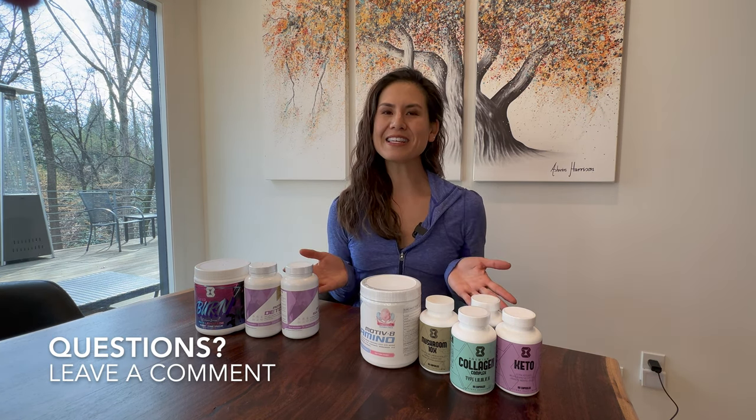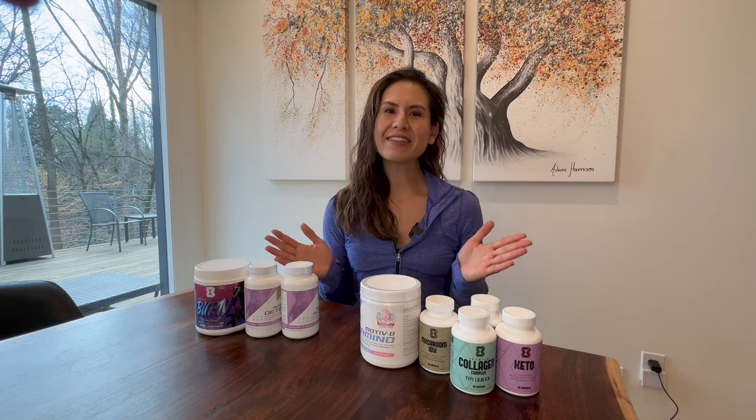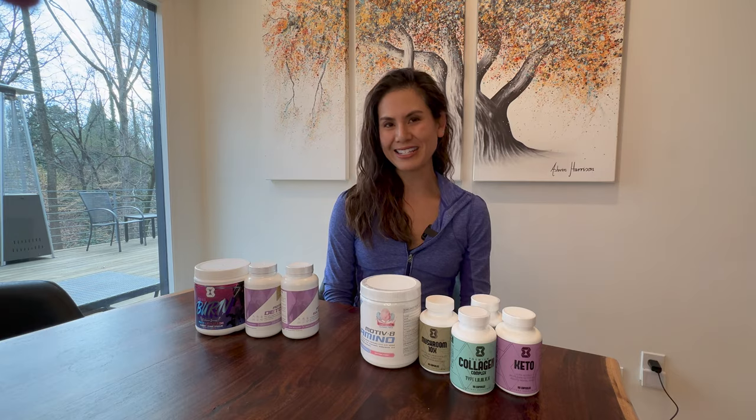If you have any questions about any of these products I talked about, please leave me a comment. My name is Allison. Thank you so much for watching this video, and I look forward to seeing you next time.